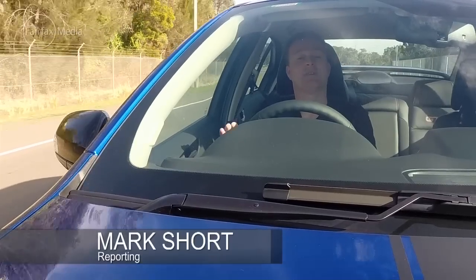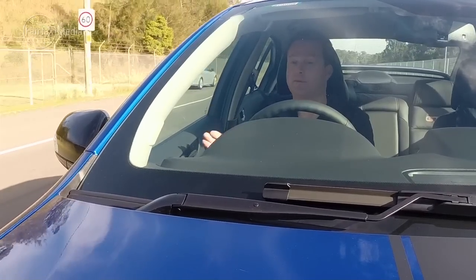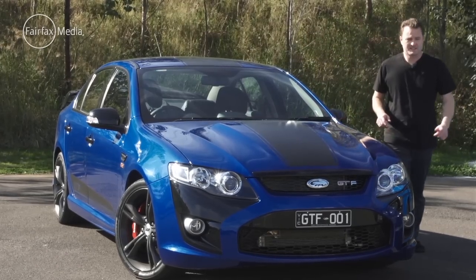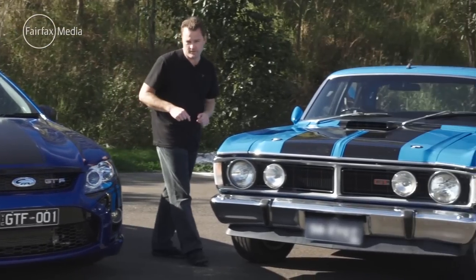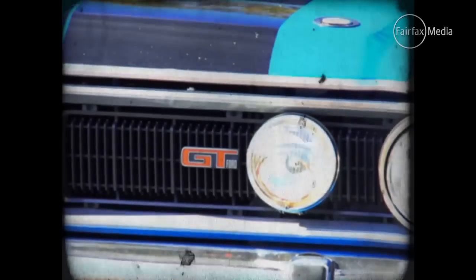I'm currently driving a car that is rewriting the Australian motoring history books, but for us car nuts it's not in a good way. This is build number one of the last 500 ever to be made GT Falcons. It will also be the fastest GT Falcon ever produced, but how does it stack up against the most legendary of all GT Falcons, the XY? Thanks to Aussie know-how, the XY GT became a legend.